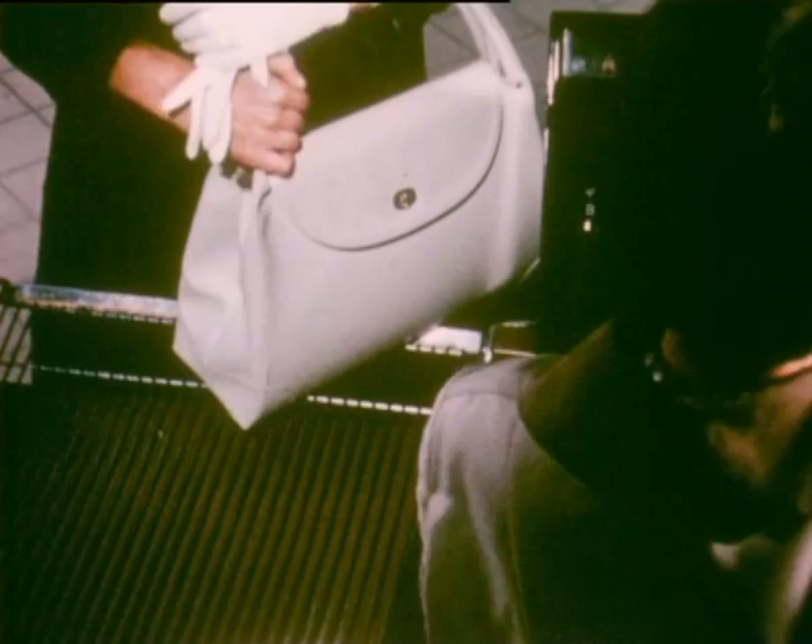Your arms must get very weary lifting all these heavy bags, I suppose. Well, it's not a rest cure. On a Saturday like this, we handle about two tons of goods. It sounds fantastic, but I can see it's true.